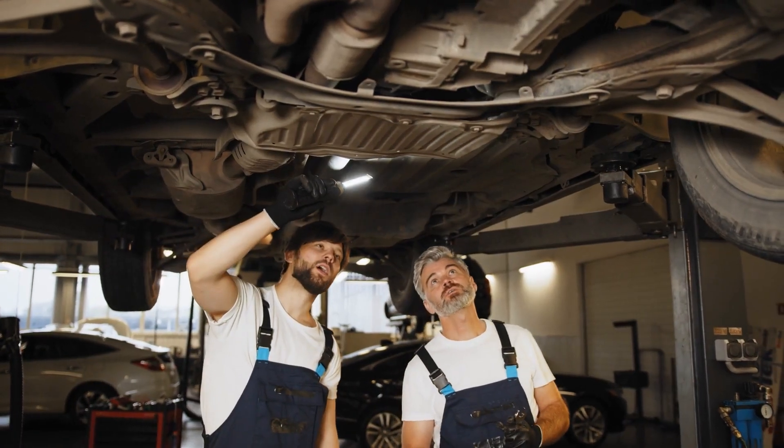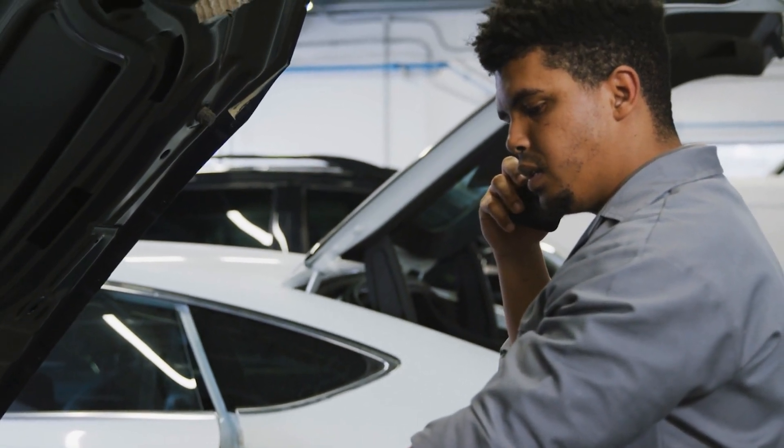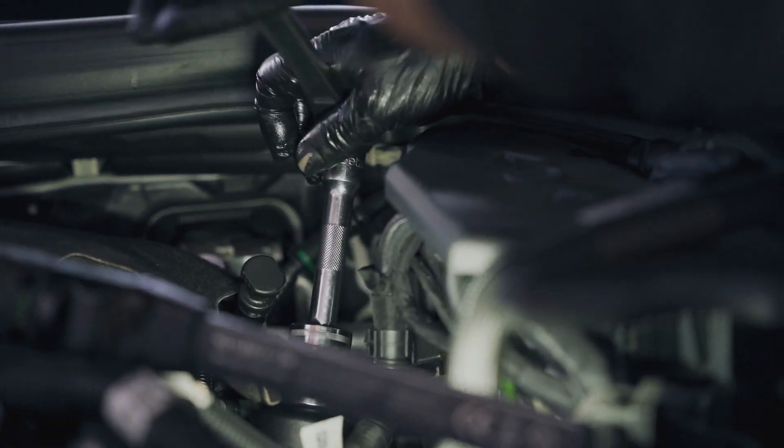If you hear a whining sound from your engine or notice coolant leaking from the pump, it's time for replacement. Most pumps last around 60,000 to 90,000 miles, so schedule inspections regularly. Replacing it before it fails is always cheaper than replacing your engine.